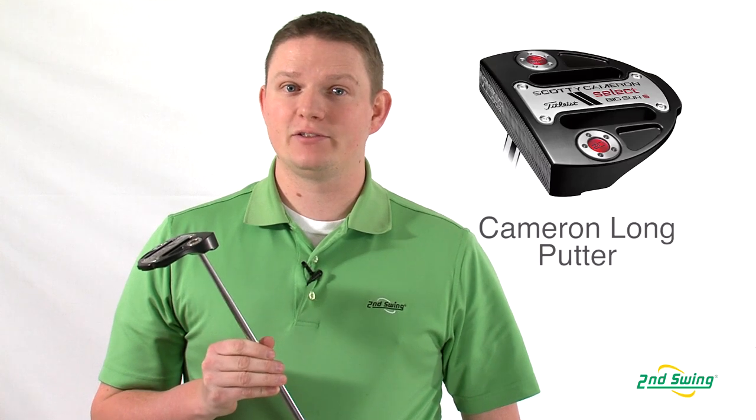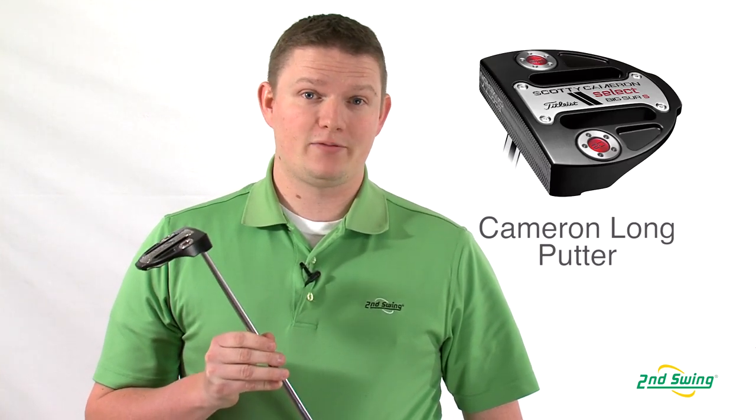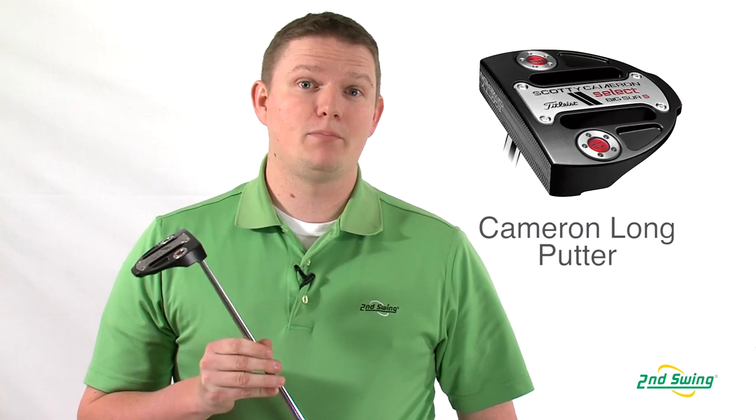Hi, this is Tyler Bauman from 2nd Swing Golf, here today to talk about the 2012-2013 Scotty Cameron Select Series Putters, specifically the Big Sur, which is the only model from Scotty Cameron that's available in a long putter.